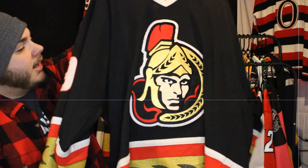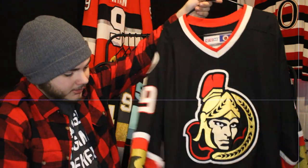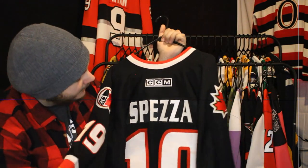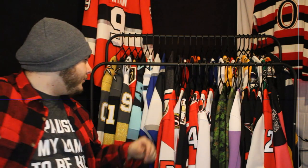Next up is maybe my favorite era of jerseys — the golden wreath jersey — which I hope they bring back as an alternate eventually. I absolutely love this one. I hope to see a modern version of it with that awesome number font. Spezza on the back — just a beautiful jersey overall, and absolutely love that guy.